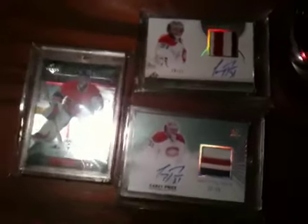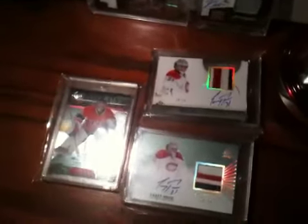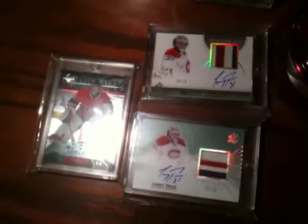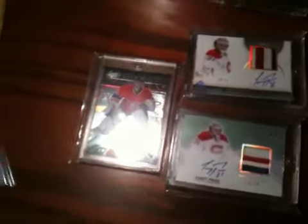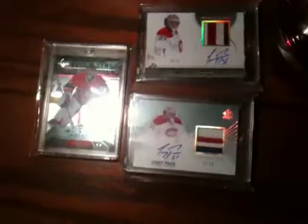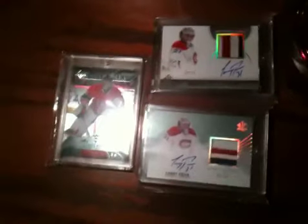If you guys are interested in buying those, let me know. Otherwise, I think that's a pretty sweet mail day. If you guys have had any really awesome mail days — like the best mail day you've ever had — I think it'd be kind of cool to see. Even if it was a while ago, just make a video and show it. I think that'd be kind of cool. Thanks guys for watching, and peace out.